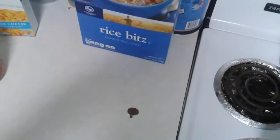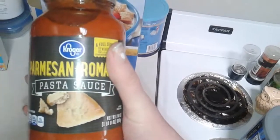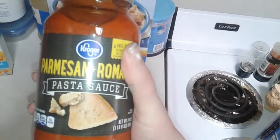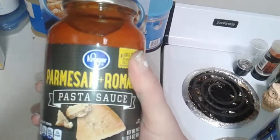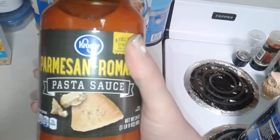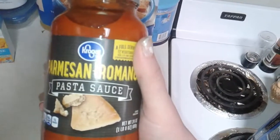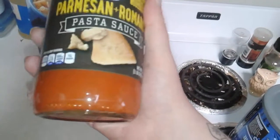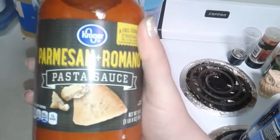The Kroger spaghetti sauce is great — very comparable or even the same as Prego. I absolutely love it. It's a little bit better than Hunt's in the can. I prefer this jarred pasta sauce; it's 24 ounces.